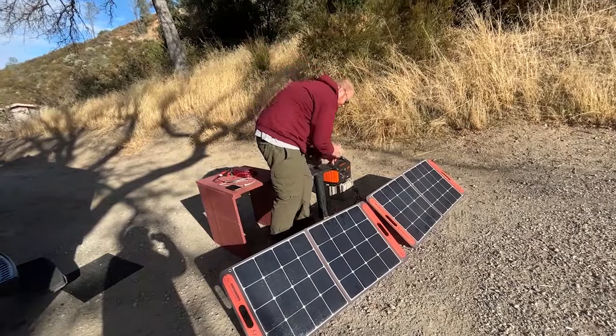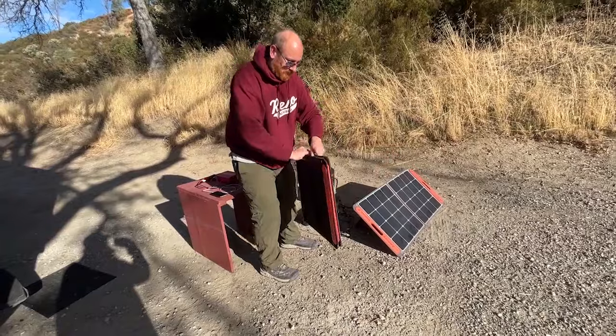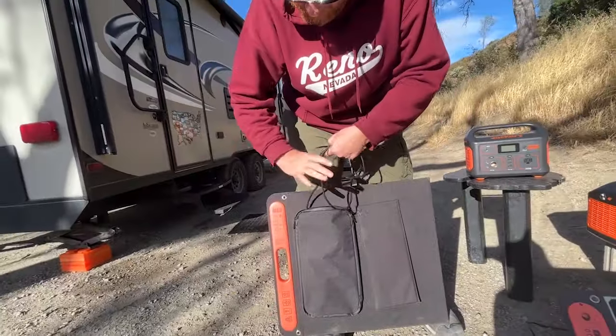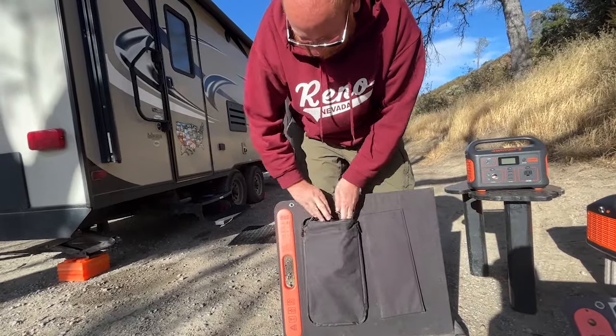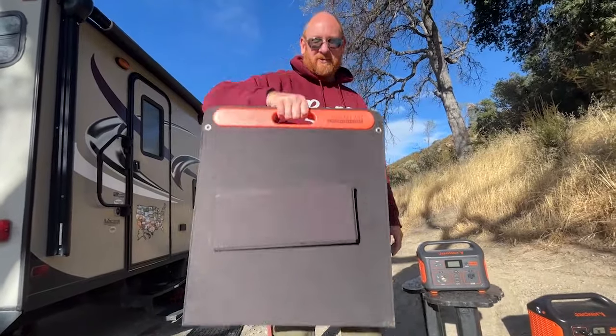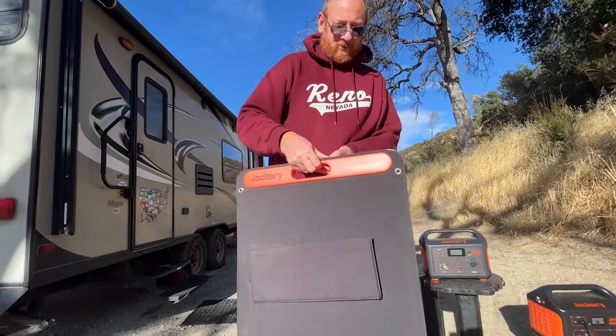They have a little storage compartment for the cord, and they simply fold up with the cord going in the pouch. These are very light — they may only weigh a few pounds. No problem.